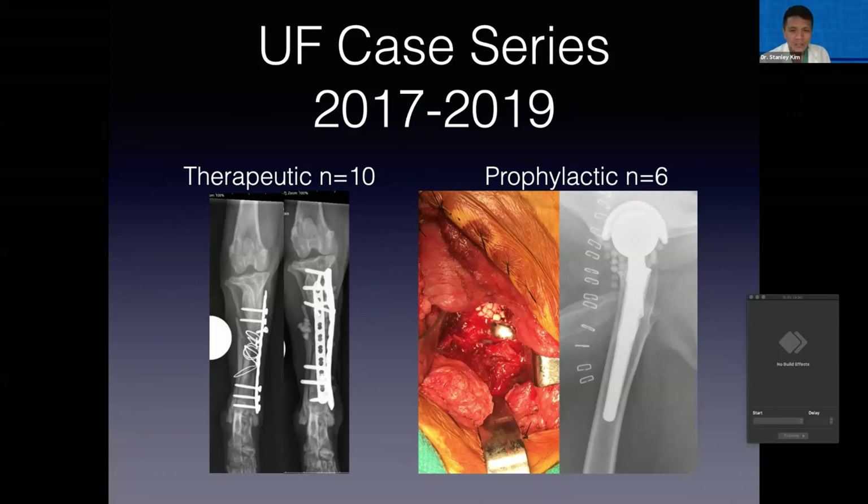We have put together our cases and this has been submitted to Veterinary Surgery for publication and is currently in review. We hope these results will be published within the next year. In this retrospective case series, we have used calcium sulfate beads in both a therapeutic manner and also prophylactically for cases deemed high risk — or where infection would be absolutely catastrophic, for instance with certain joint replacements. The series includes 10 dogs in the therapeutic group and six cases prophylactically.